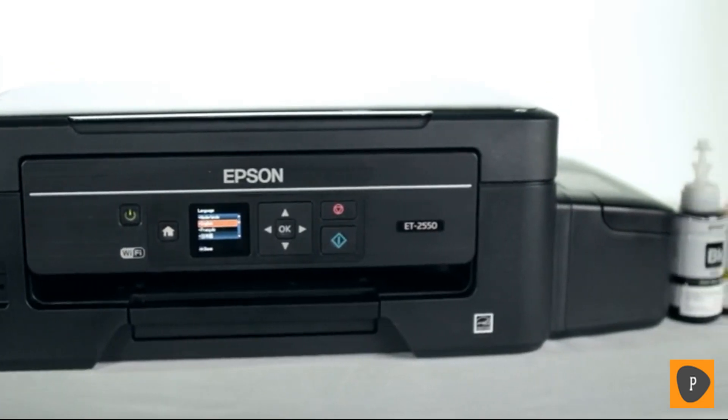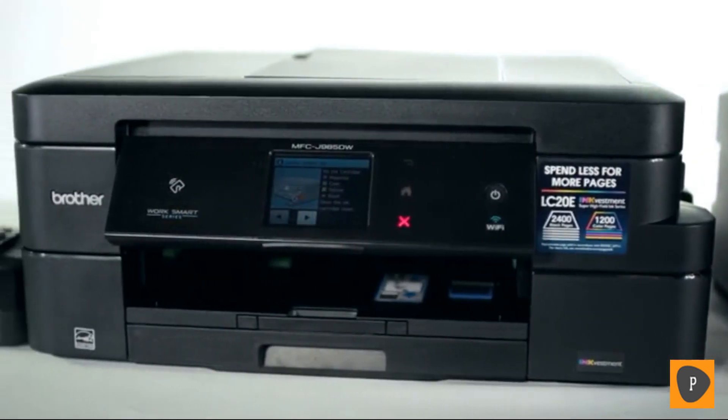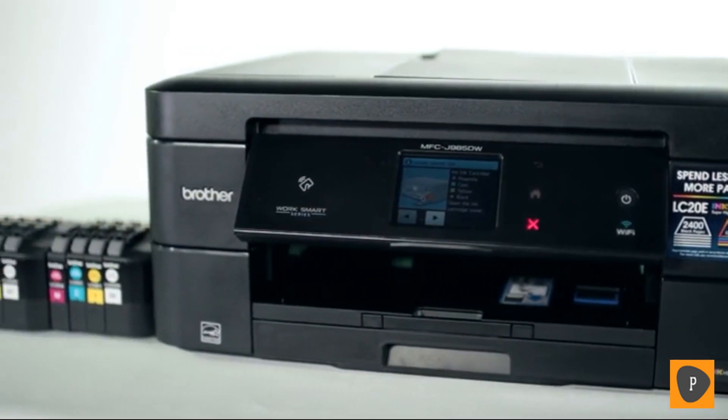There's a movement going on in the printer community. Long-term ink solutions offered by printer manufacturers make buying and replacing ink easier on you, the consumer, because we know how much of a pain constantly buying and replacing ink can be. Now let's take an in-depth look at two of these options: the Epson EcoTank ET-2550 and the Brother Ink Vestment MFC-J985DWXL.